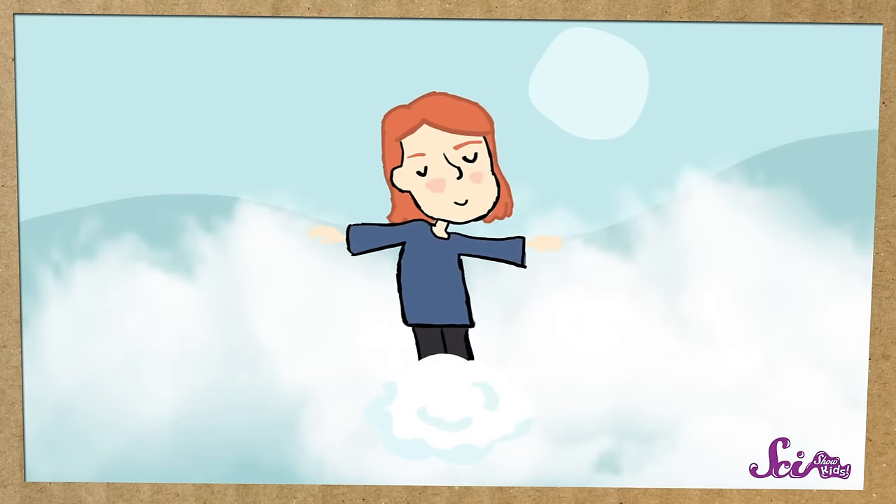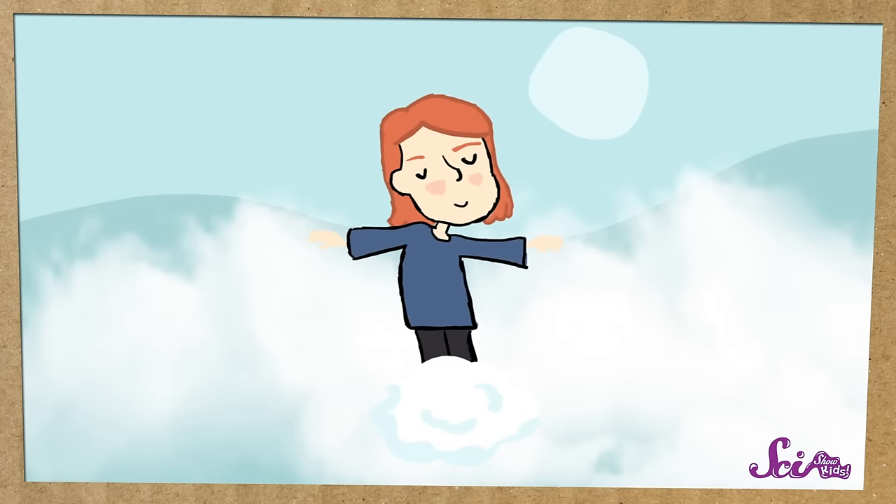Fog can make it hard to see outside, and walking through it can make you feel a bit damp or cold. When I walk through fog, I always imagine that I'm walking through a big rain cloud. That's right, Squeaks! It seems that way because fog does look a lot like clouds, except really close to the ground. In fact, clouds and fog are made of the same thing — tiny droplets of water.